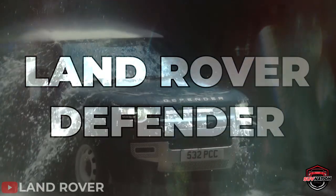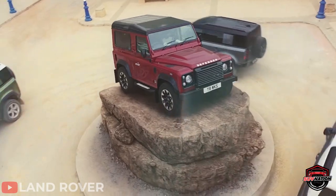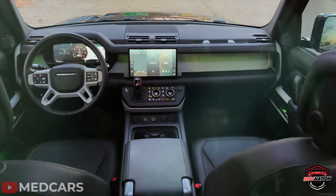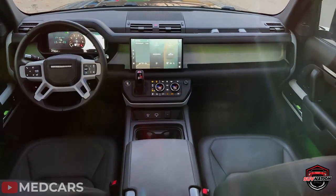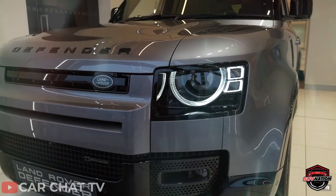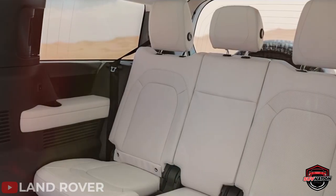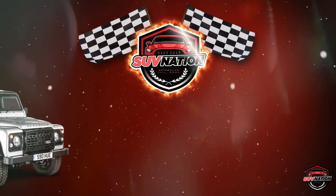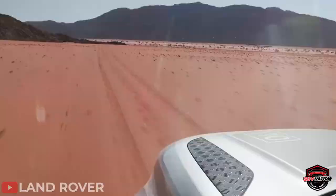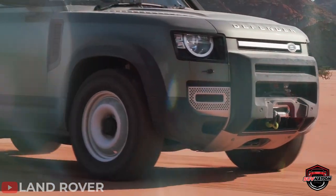The latest generation of the Land Rover Defender is a luxurious take on the classic American Jeep. But what does this car entail exactly, and how good is the Defender? Let's find out. The 2023 Land Rover Defender is the ultimate combination of luxury and off-road capabilities. This spacious SUV, available in both two-door and four-door styles, has room for up to three rows of seating and comes equipped with standard all-wheel drive, perfect for tackling any terrain.